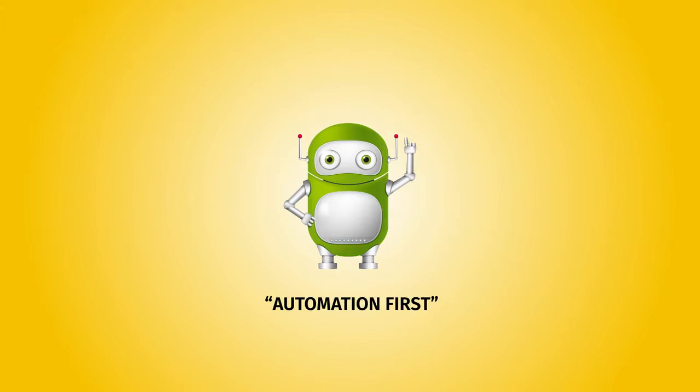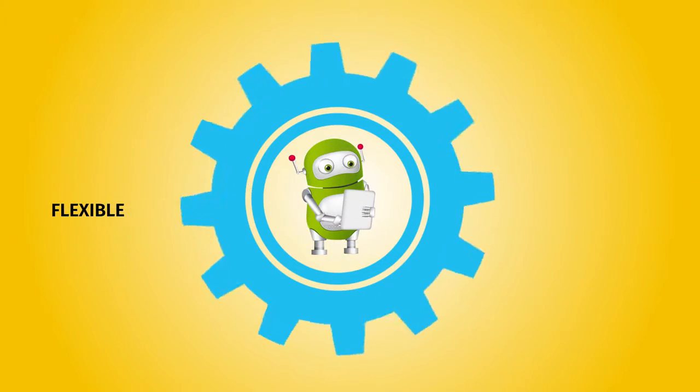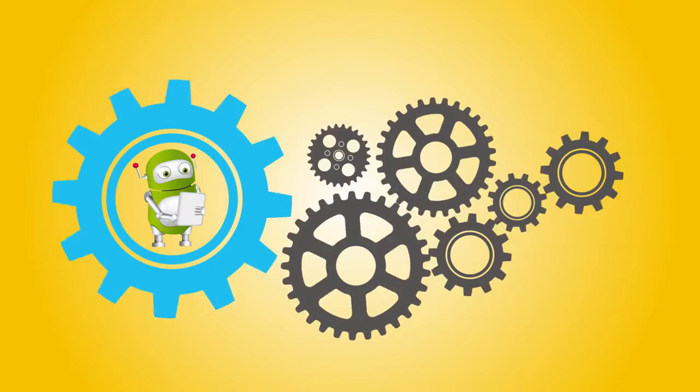Enter Automation First — automation bots powered by RL Catalyst. It's a flexible, extensible, open-source platform bringing disparate automation tools together.